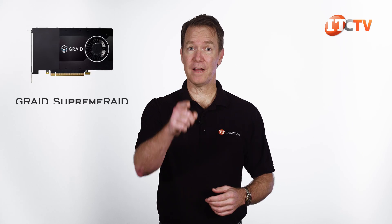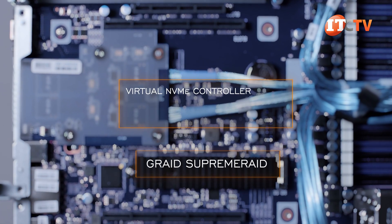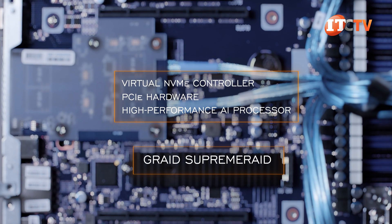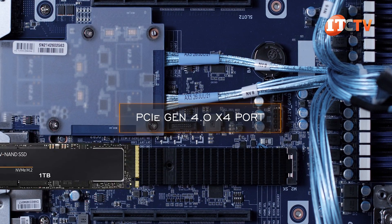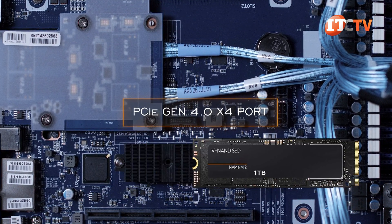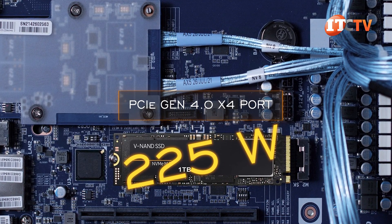That's right — RAID your NVMe drives with supported RAID levels of 0, 1, 5, 6, or 10. I've placed some information for that in the description below. It works by installing a virtual NVMe controller in the OS in conjunction with the PCIe hardware outfitted with a high-performance AI processor. There's also a PCIe Gen 4 x4 port on the system board for an M.2 drive, which can be used to support the OS — although if you add the M.2, CPUs are limited to only 225 watts.